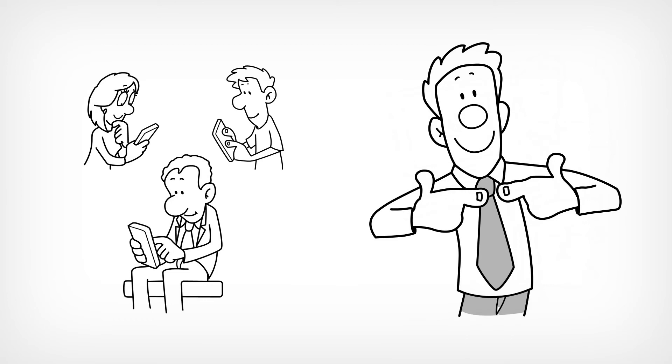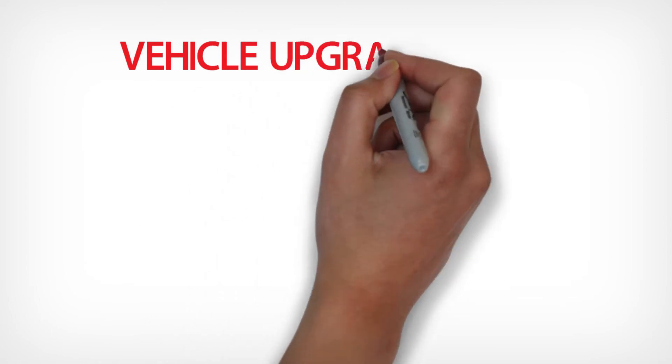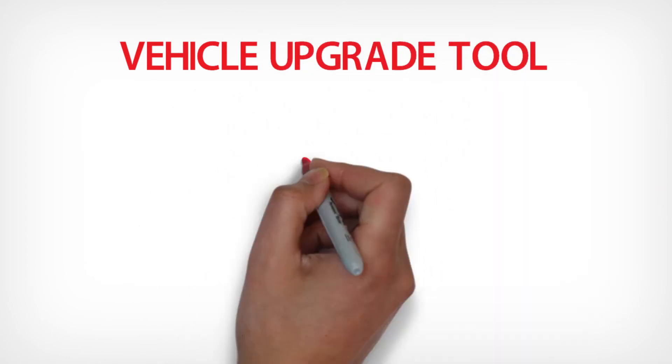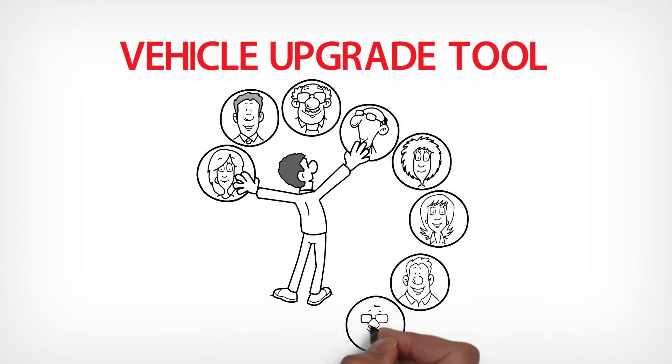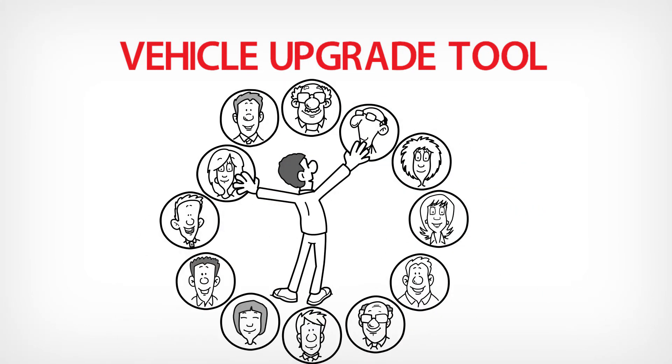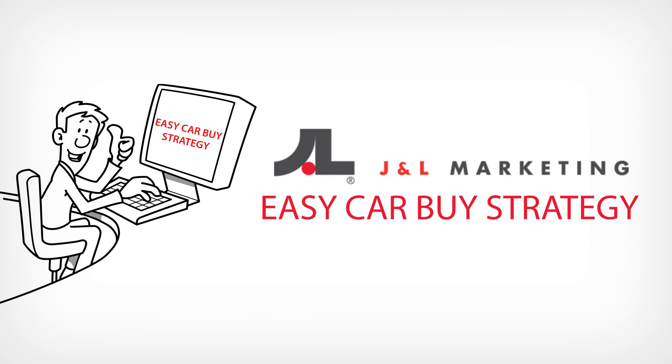It's an amazing tactic that will help you sell more cars. You'll also get access to a vehicle upgrade tool that will empower you to identify and contact customers who can upgrade to a better car with a similar monthly payment. Advertise the way customers want to shop. Get J&L Marketing's Easy Car Buy Strategy.